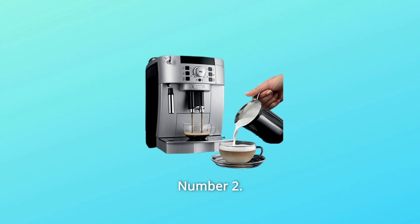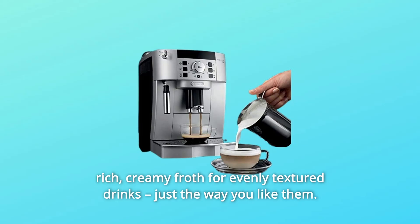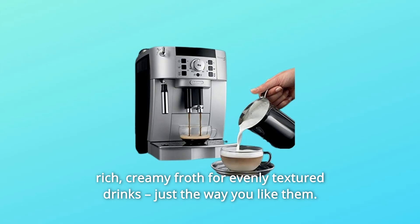Number 2: Your Foam, Your Way. A manual frother mixes steam and milk to create a rich, creamy froth for evenly textured drinks, just the way you like them.